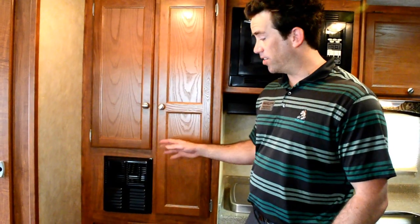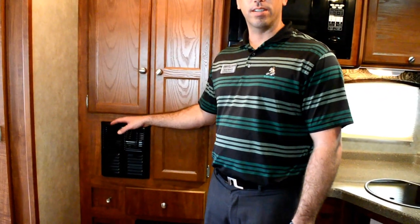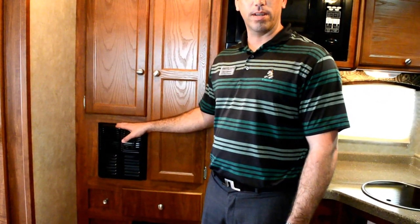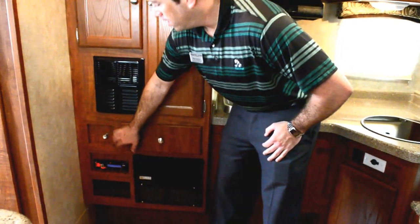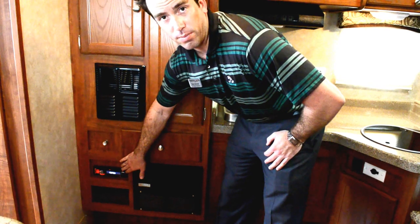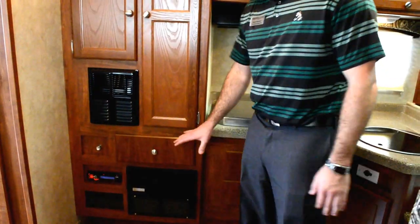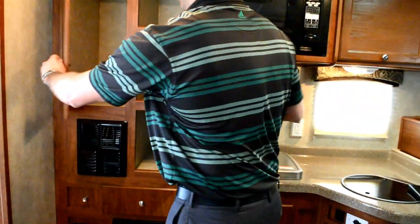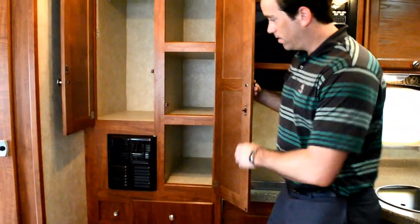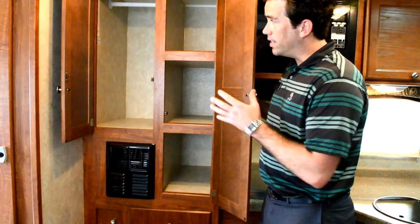Near our convenience center there are a few wonderful features. First is the 16,000 BTU furnace that will definitely keep it nice and warm when the temperature gets low. You also have a battery disconnect and AM FM CD player by Sony installed standard. The converter is also in this location for easy convenience. As you can see, there is a lot of storage and it is very convenient to get things in and out.